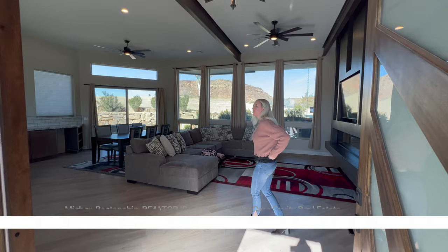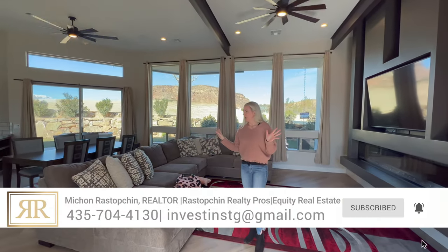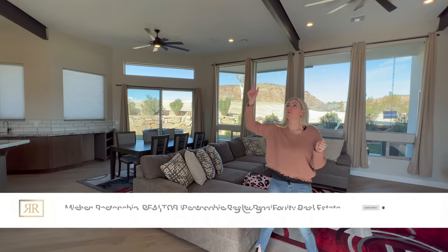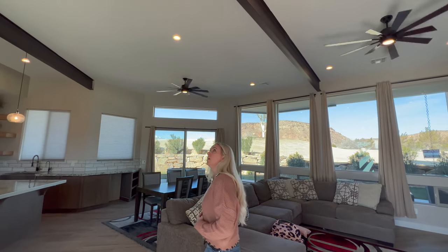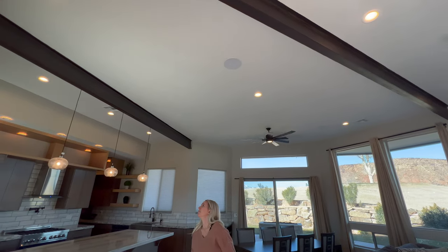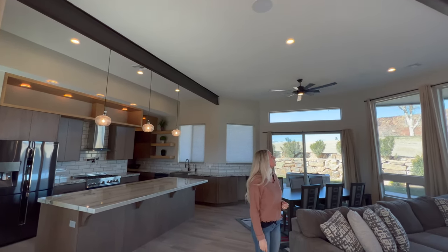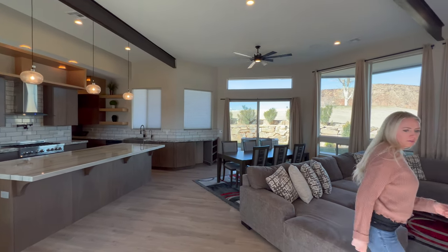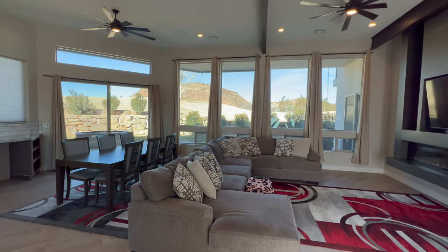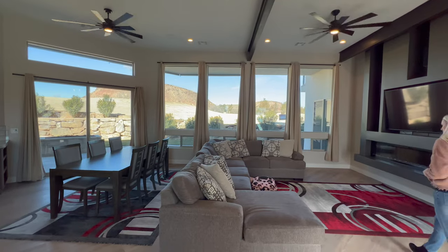Come on in. So this is the front living room space and kitchen — it's a nice open floor plan, very modern. I really like the beams that they have in here. Those are just metal — they look like steel beams, almost like railroad ties. It gives it a little bit of an industrial feel, but I think it fits in really nicely with the rest of the design of this home.